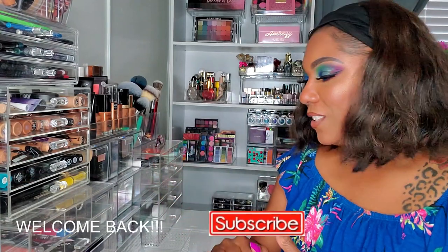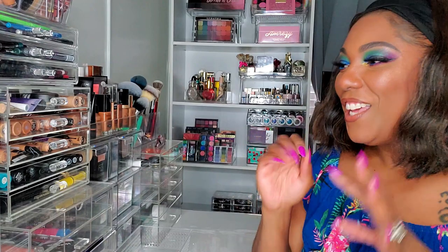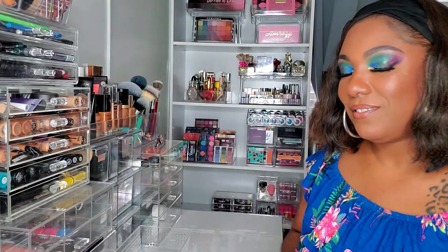Hi guys, welcome back! I wanted to do a quick shop my stash. For my last shop my stash I didn't do a recap video because a lot of the stuff I had already used or talked about in a video where I showed you guys me doing my whole face. But I'm ready to pick some new stuff. I'm in a different setup because I did move my room around a bit — with this whole stay-at-home quarantine thing I've been a little restless — so I moved my acrylics and I'm over here right now. Let's go ahead and get started.